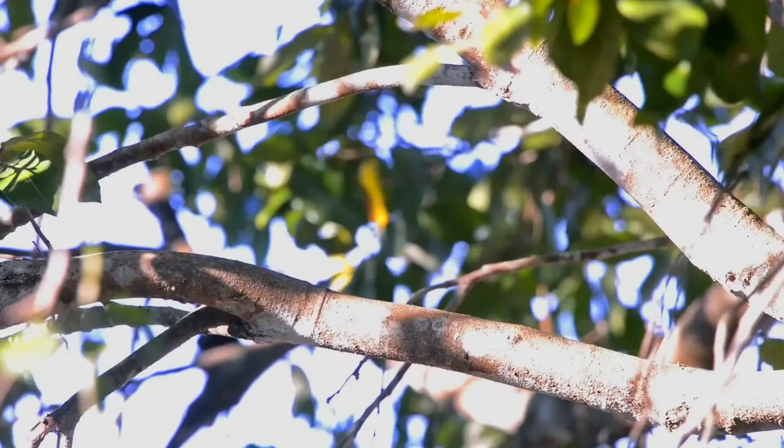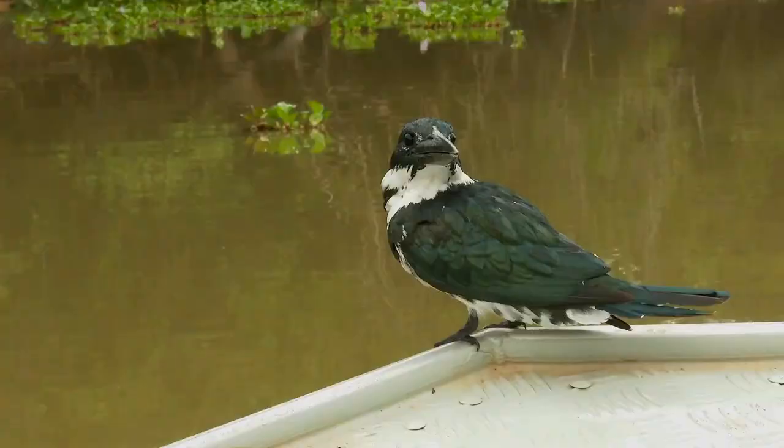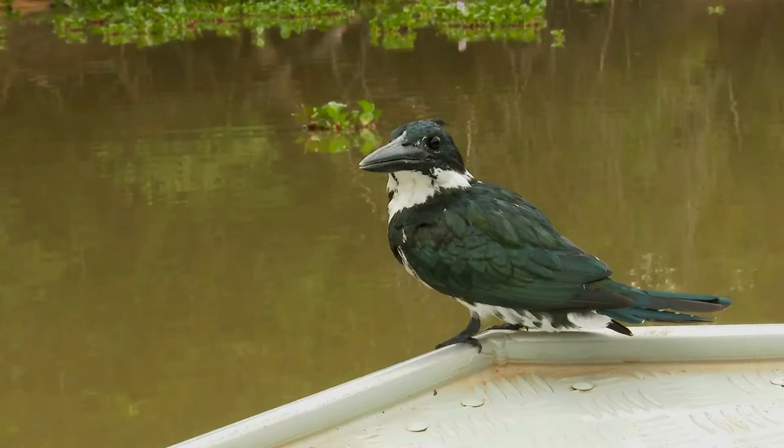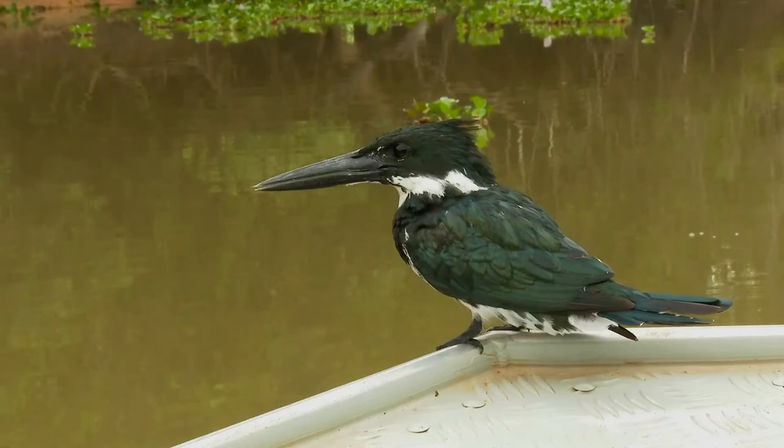It lacks the white markings on the wings shown by the green kingfisher. Males have white underparts apart from a broad chestnut breast band and some green streaks on the flanks. Females have white underparts with green patches on the side of the chest and green flank streaks. Young birds resemble the adult female but have white spots on the wings.